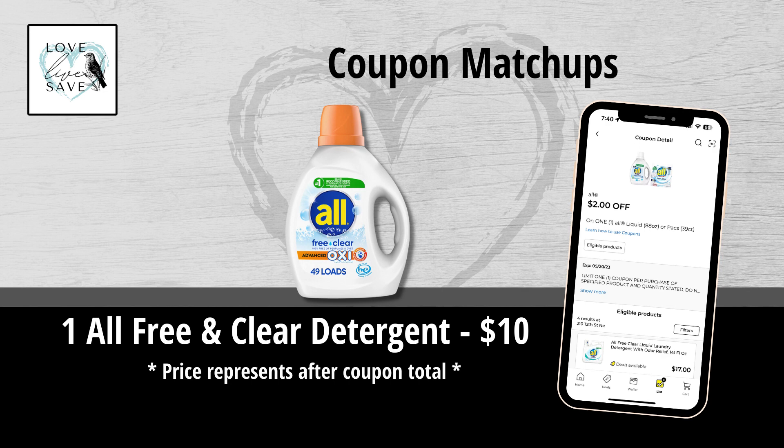Moving on to the $2 off All Free and Clear coupon — it makes a bottle of All Free and Clear Detergent only $10 after the coupon. Have you ever tried this All Free and Clear Detergent? I wasn't aware that they made one with Oxy in it, and I've been recently switching to Free and Clear detergents, so I am intrigued by one that has Oxy in it. If you've tried this product, please leave me a comment down below.